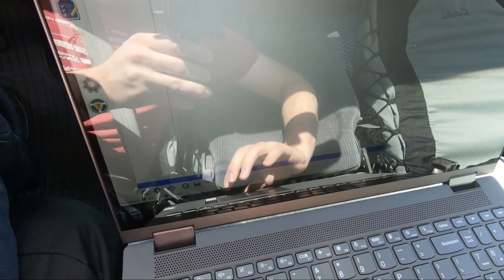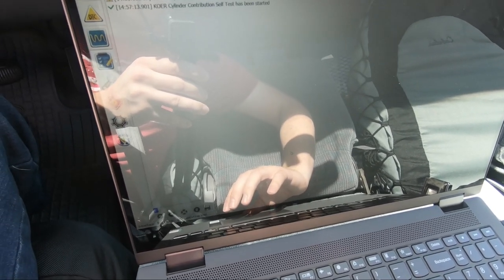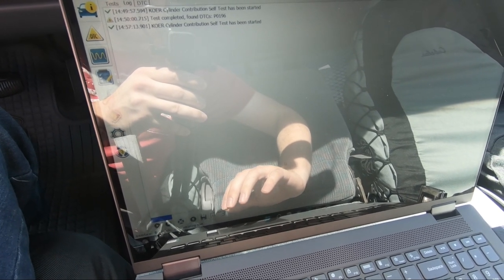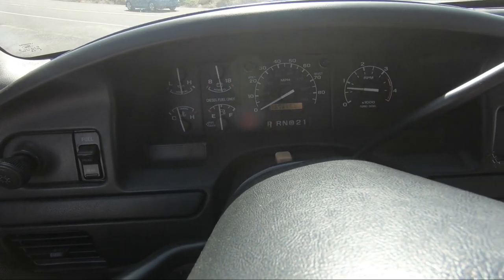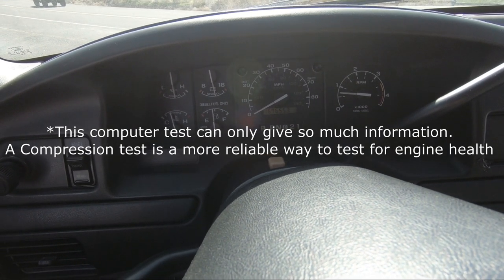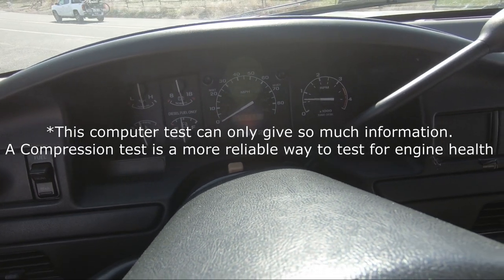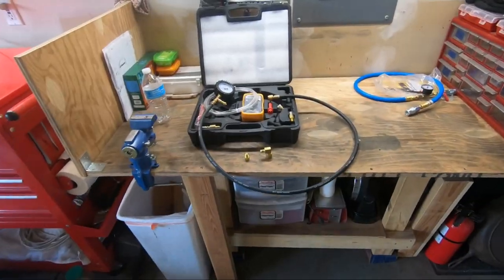After another test drive to warm the oil up, I ran the cylinder contribution test. What it does is cut out one cylinder at a time and see how it relates to the other eight. It took a little longer than expected, but it says right here: system pass. So I'm moving on to the fuel pressure test.